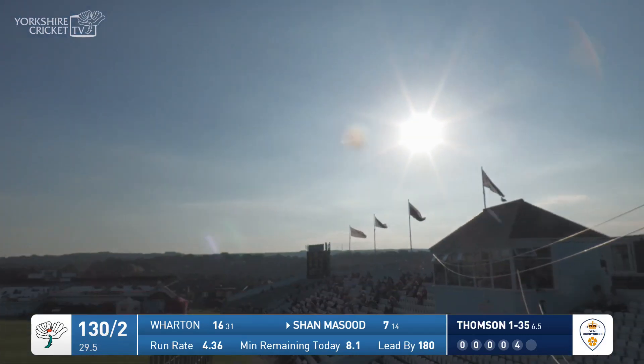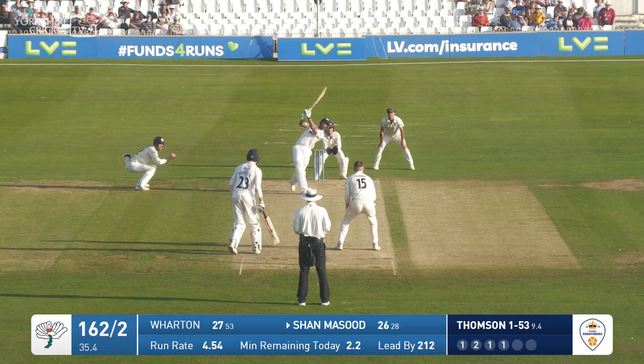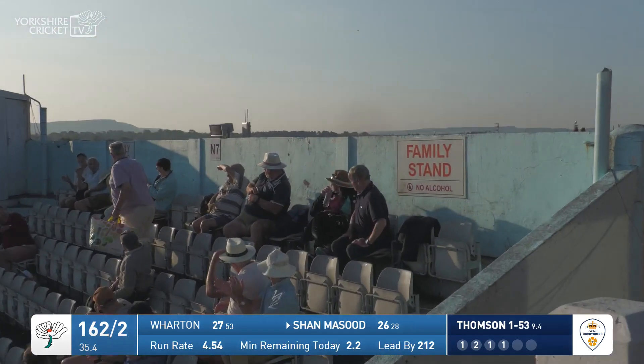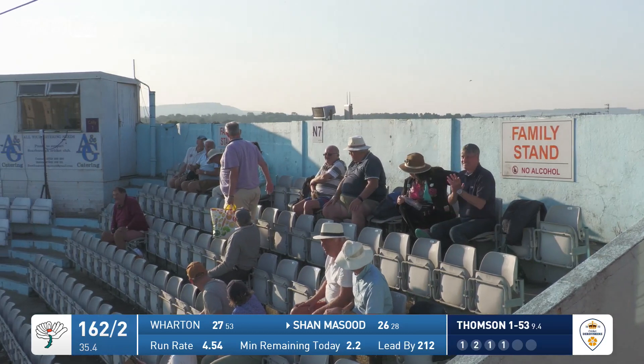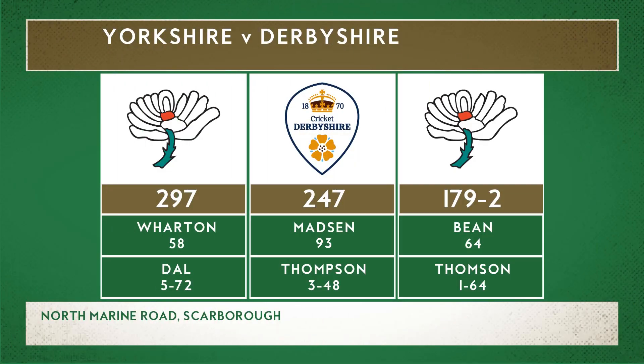That's been smashed by Massoud. Yorkshire will finish on 179 for two, and they've got a lead of 229 in the second innings with eight wickets standing.